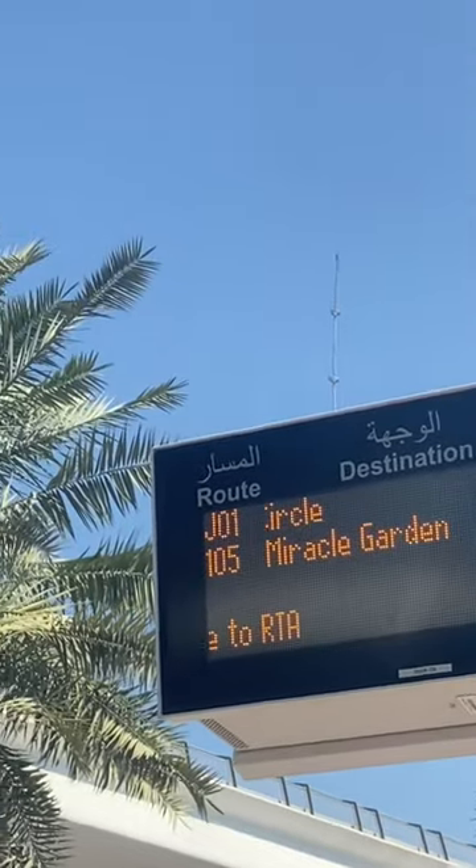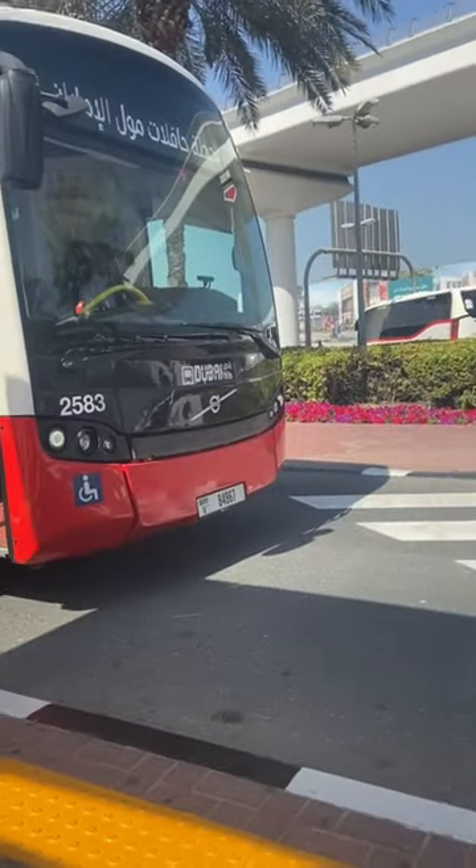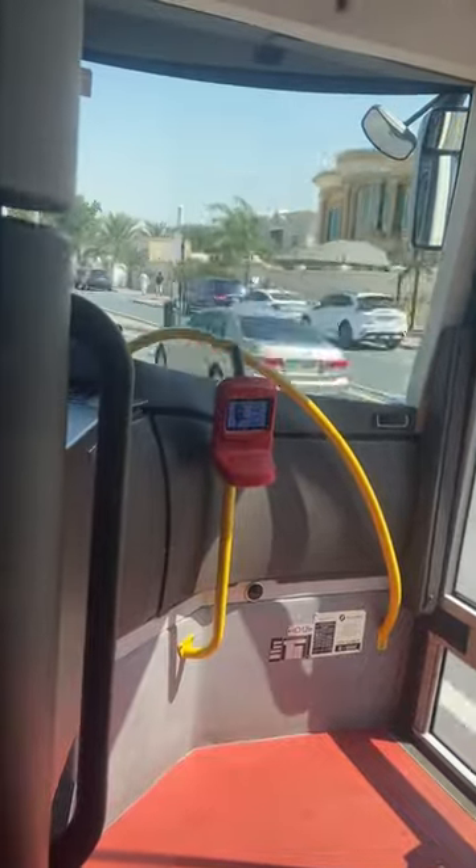Here's a pro tip: even if you have a NOL card, you have to pay 10 dirhams for the back and forth journey. Here I am wearing my scarf because there's too much air conditioning, so I'm just being safe.